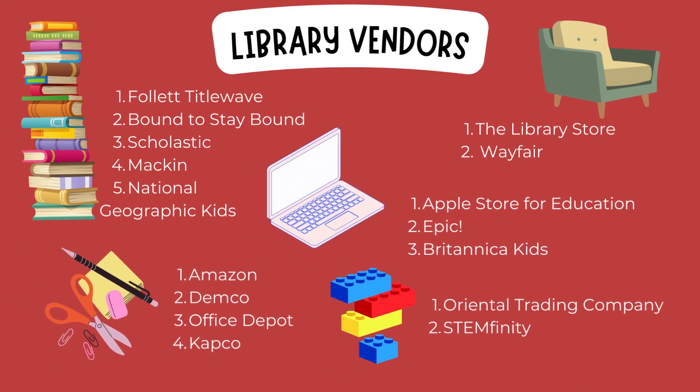When picking my vendors, I discussed these possible vendors with three different librarians and most of these are the top recommendations. Some of these are vendors that I just discovered when looking for the items I wanted to put in my library. For books, I picked these five vendors: Follett Tidal Wave, Bound to Stay Bound — those two were the most highly recommended for ease of use and availability of books. Then following that is Scholastic, Macken, and I found National Geographic Kids because I wanted to include some magazines in my collection.